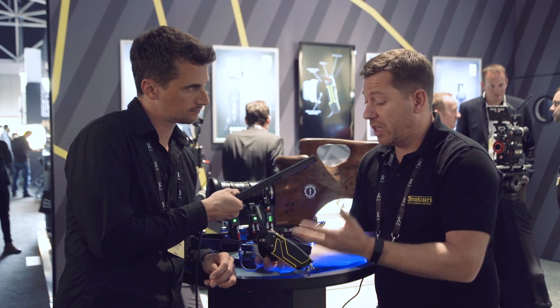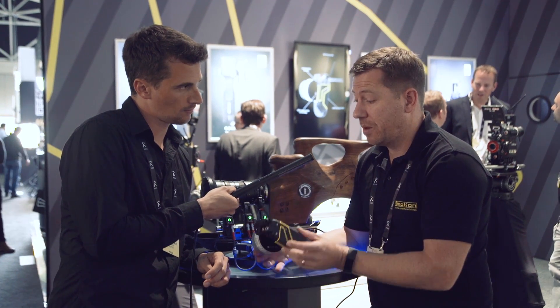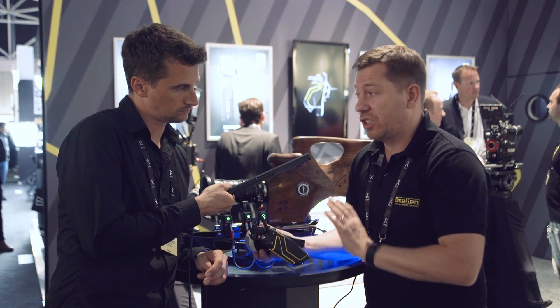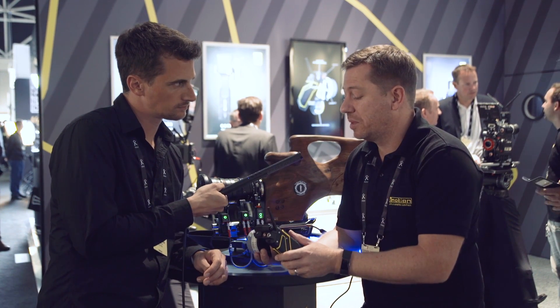C-Motion is inviting people on their website to vote for their favourite features. This is currently a prototype, and they're looking to start shipping from January. They want users to say what features they must have to make their ideal lens control system.